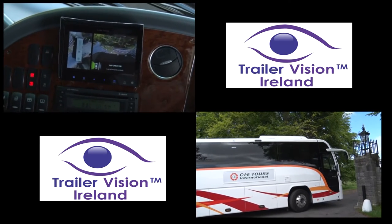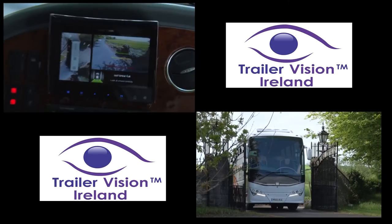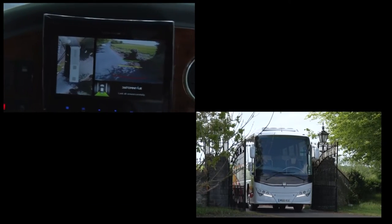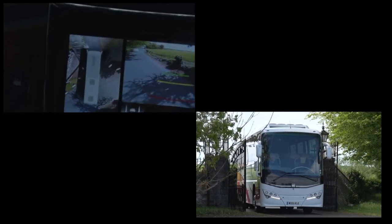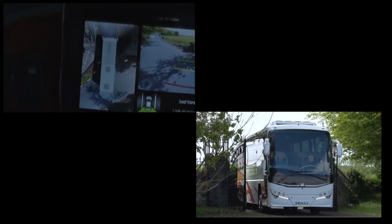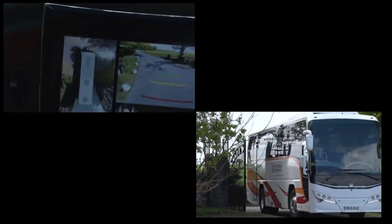Omniview from Trailer Vision Ireland gives the driver an excellent all-round 360-degree look-down view of their vehicle. This allows the driver to safely navigate the coach through the narrow gate entrance. Omniview gives the driver excellent situational awareness.